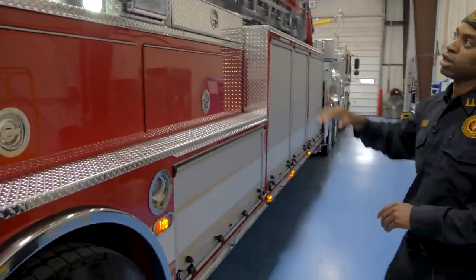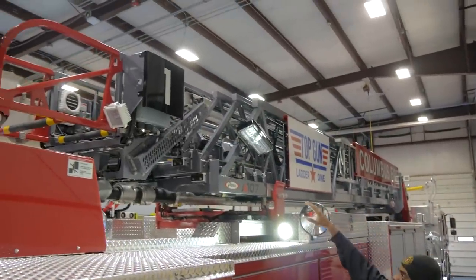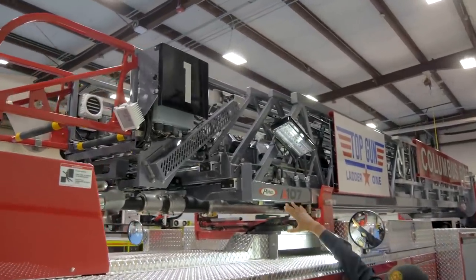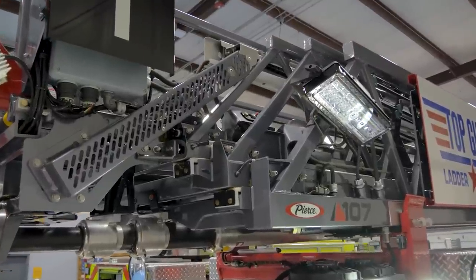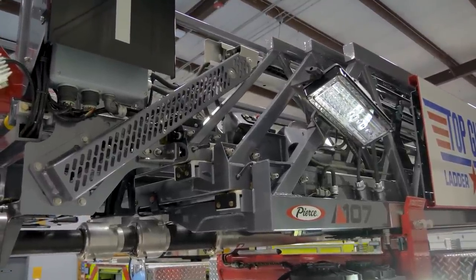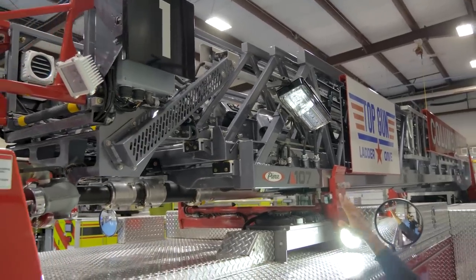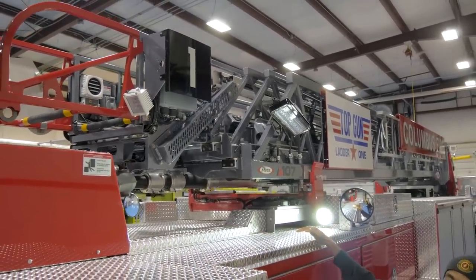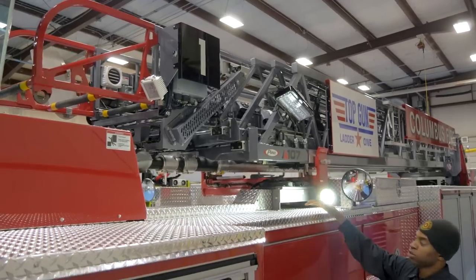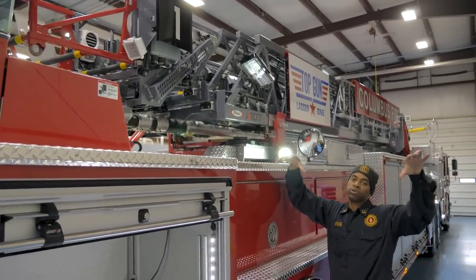One thing you'll notice as you look at the tip of the ladder is that we put floodlights on the base section of the aerial. We don't have a mast light on this truck, so if we wanted to get light up high, we have our tip lights, but also the floodlights on the base section. So when we have firefighters going to the roof for vertical ventilation, the majority of the time these lights are going to be shining down on the front of the structure.